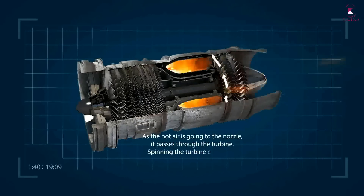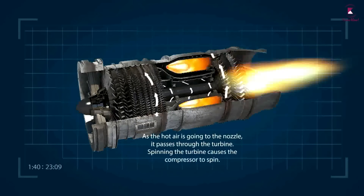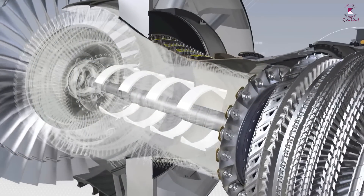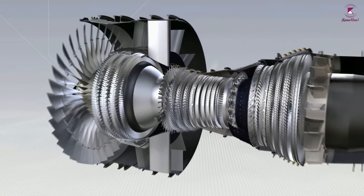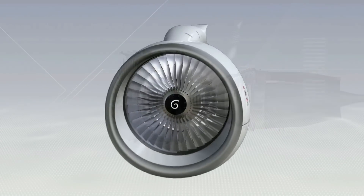As the hot air goes to the nozzle it passes through the turbine, spinning the turbine and causing the compressor to spin, running along the inside of the engine. So when the expanding gases spin the turbine at the back, it helps spin the fan at the front, which keeps the process going and generates more thrust.